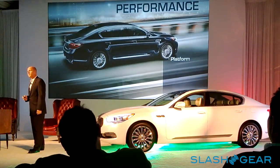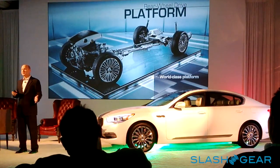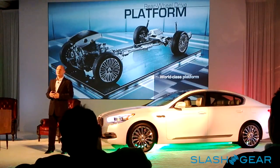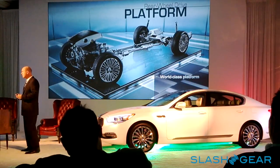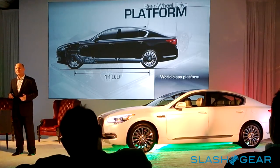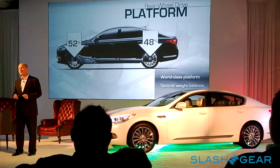The performance story starts with the basics — a front-engine, rear-drive platform, which is a key ingredient for this category. Some luxury brands don't even have that in their lineup. This is a world-class platform with a 119-inch wheelbase and nearly perfect weight distribution: 52 front, 48 rear. You'll feel it when you drive today — the car is very composed, very smooth, and doesn't tip in cornering.